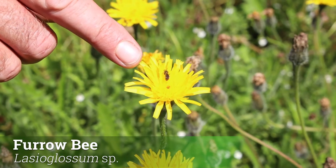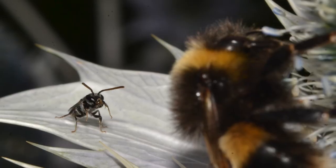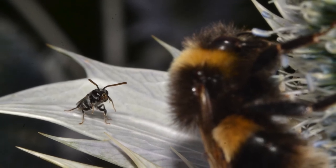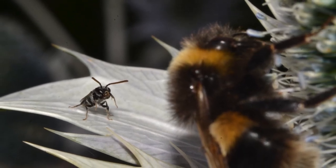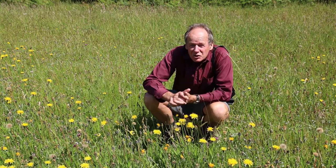This is a little furrow bee. There are about 280 types of bee in Britain and most of them are very small. There are obviously 25-odd bumblebees which you tend to see, and the honey bee, but all the rest are solitary bees — a lot of them are tiny and quite unobtrusive little creatures.